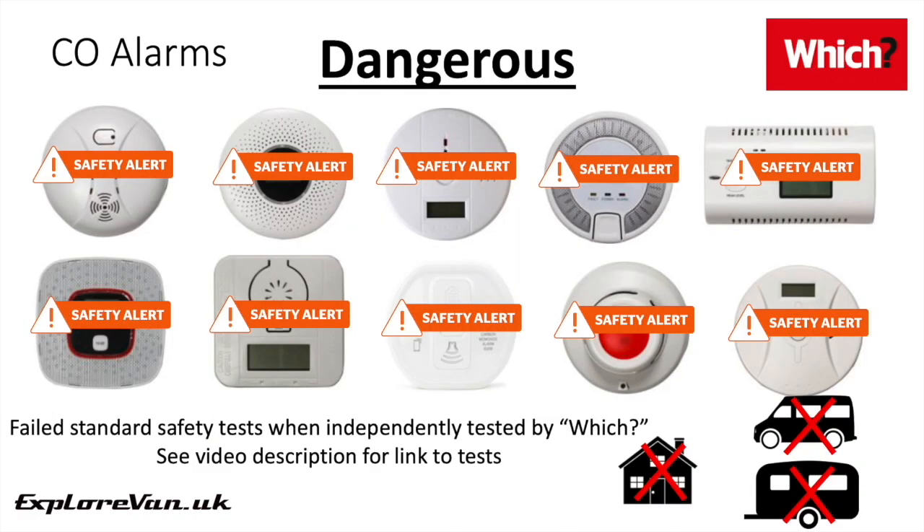In my dangerous category — which I would urge you to avoid — there are a surprising number of alarms, mainly unbranded and available from online marketplaces. When independently tested by Which? magazine, they were found to have serious issues meaning they would not always activate an alarm at concentrations of carbon monoxide that would be classified as dangerous.